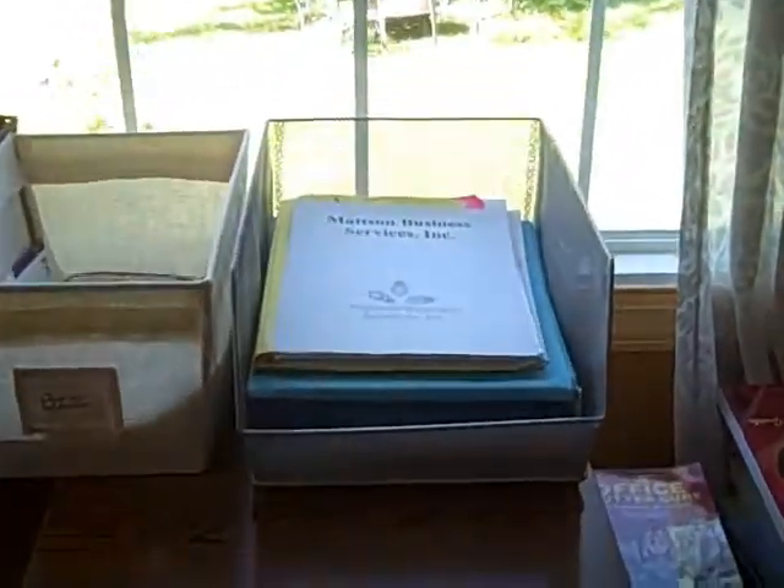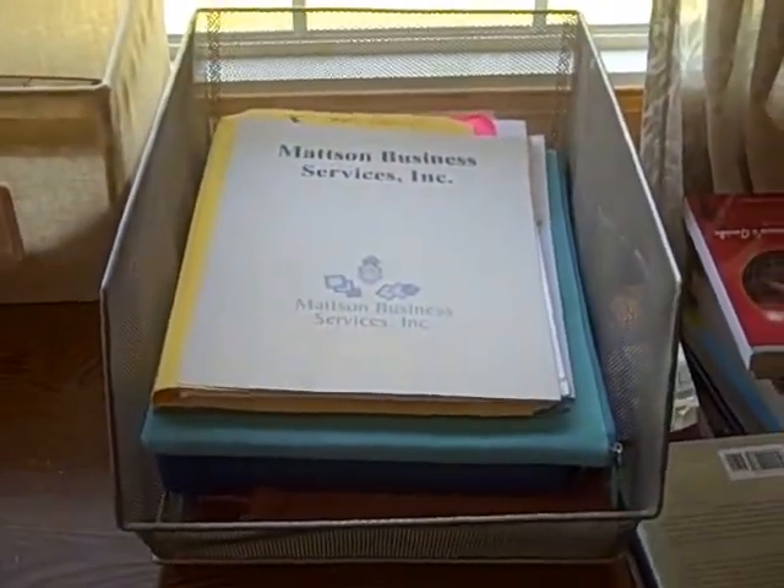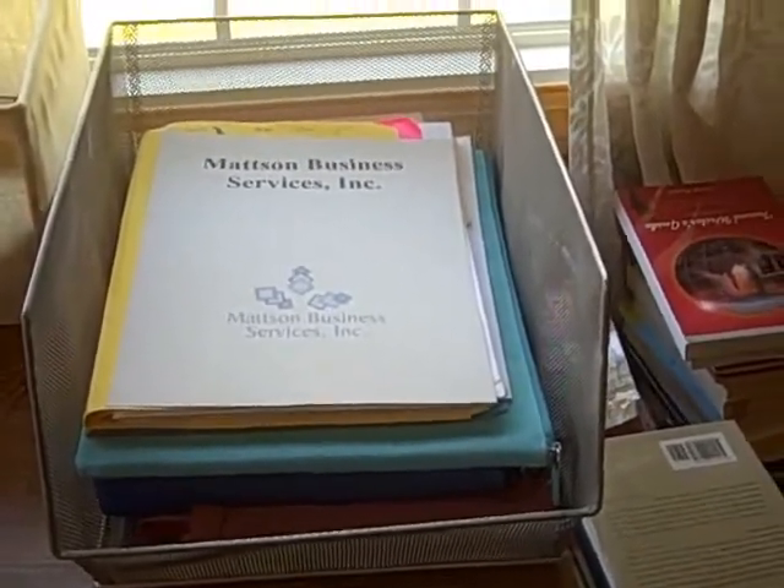The wire bin here, which is a little bit hard to see — I'll pull it forward — on the right contains all of my client files. Every new client that I get gets a new file.